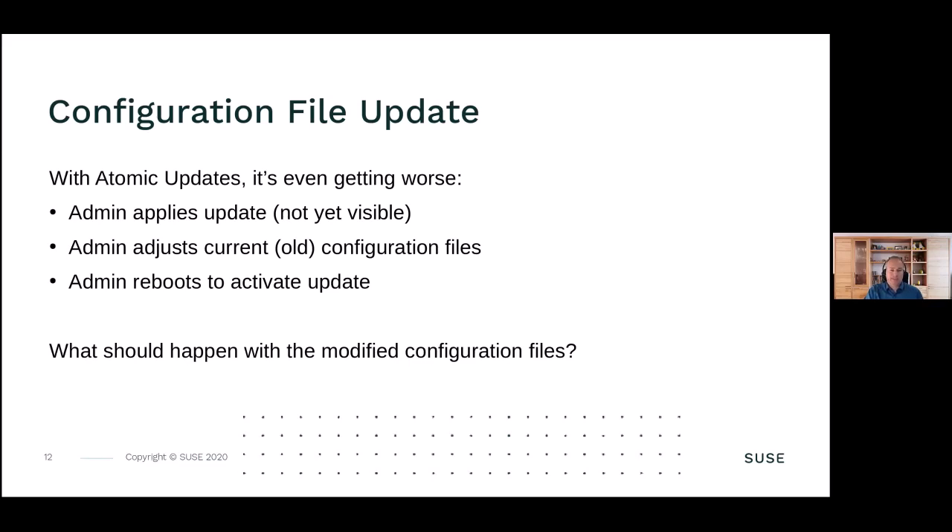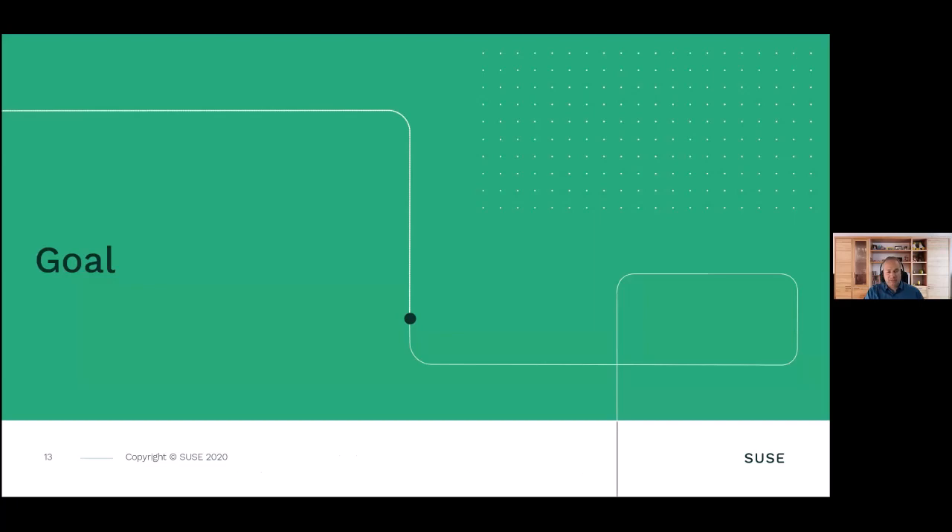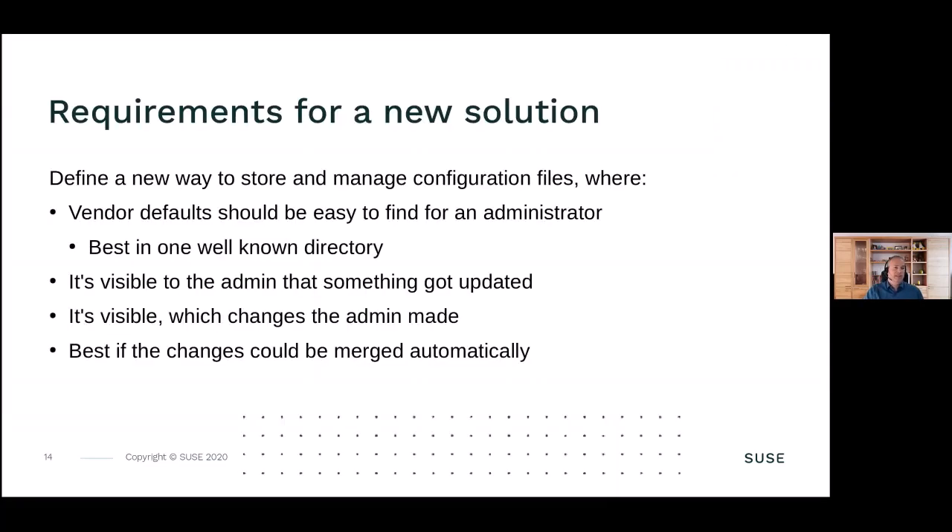So what should happen with modified configuration files is a big question. In this presentation I want to explain our goals. We started by interviewing customers, speaking at conferences with users, the user community, and other Linux distributors. We wanted to define a new way to store and manage configuration files. The feedback was very positive - less than 3% said we've been doing it this way for 20 years and can live with it another 20 years. The absolute majority said: please do it, change it, fix it, make it better.